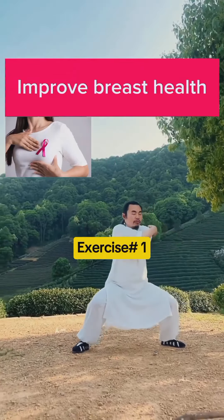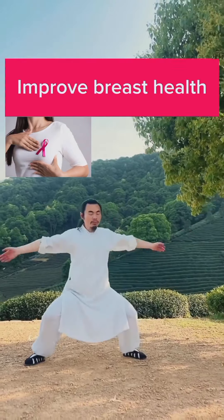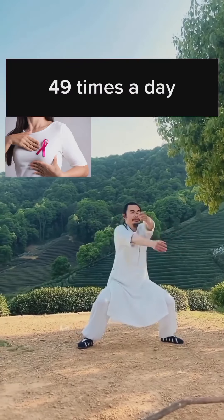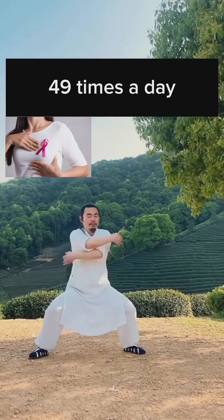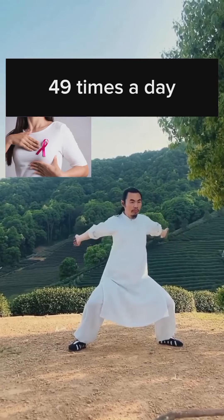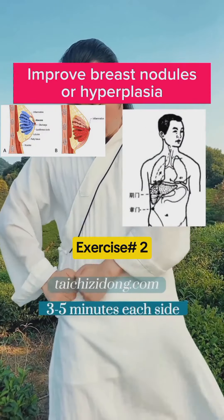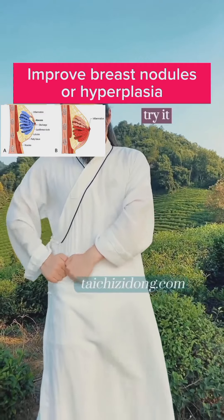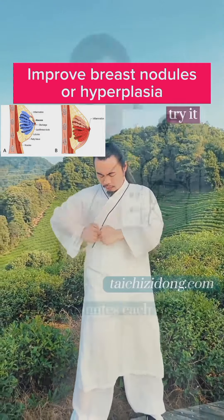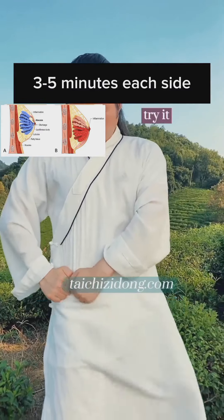This exercise will help you to improve breast health. Do this exercise 49 times a day. This exercise will help you to improve breast nodules or hyperplasia. Do this exercise 3 to 5 minutes each side a day.